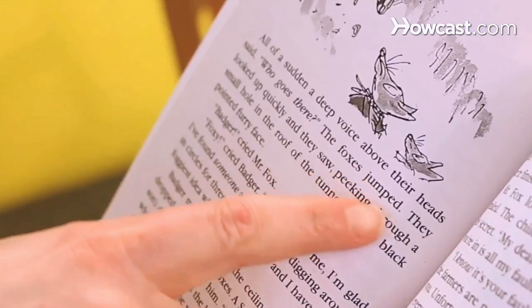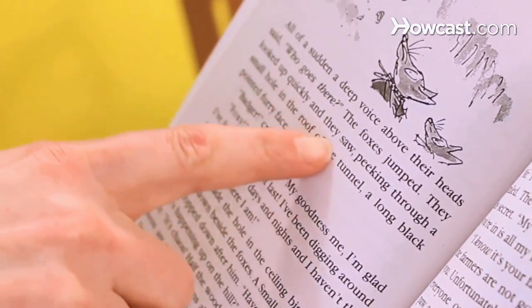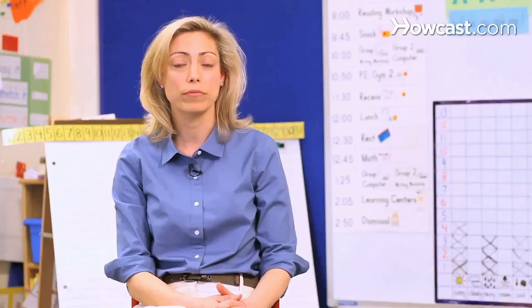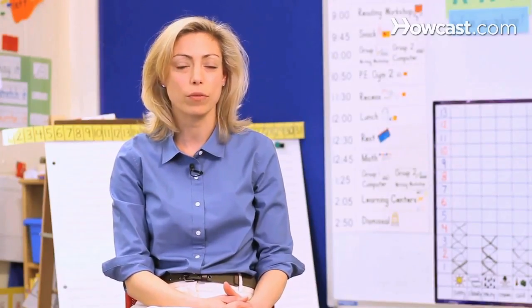Guided reading sessions generally last about 15 to 20 minutes. Guided reading is a great way for classroom teachers to give individual attention to their students and have an opportunity for them to read orally, which often doesn't happen in a class of 20 or 25 with one teacher.